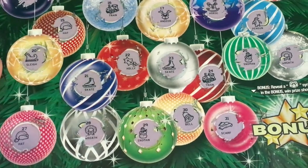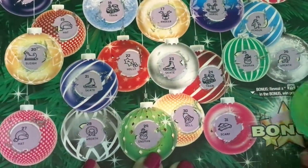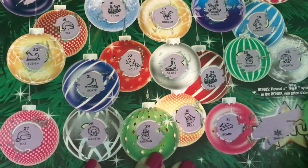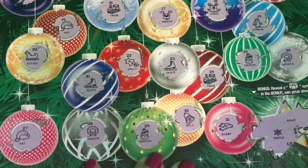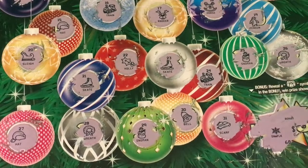Okay, let's scratch the bonus. You had to get the gift symbol to win the bonus prize.